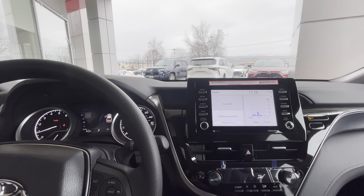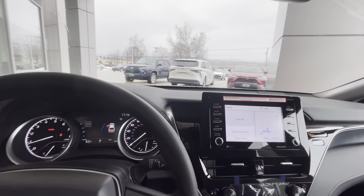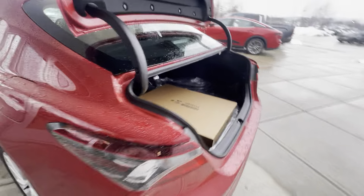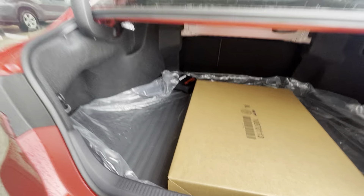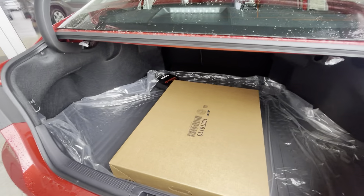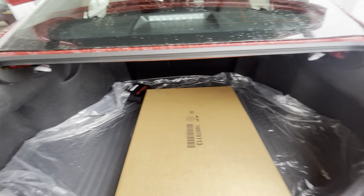Now, hopping on out to look at the trunk here, I want to show you the immense amount of space it has. Look at that. This vehicle is also equipped with the all-weather floor liners here. Very nice in the muddy season, snow season, all that good stuff.